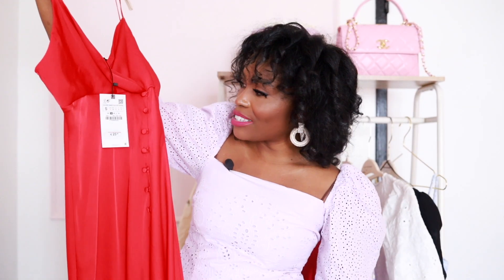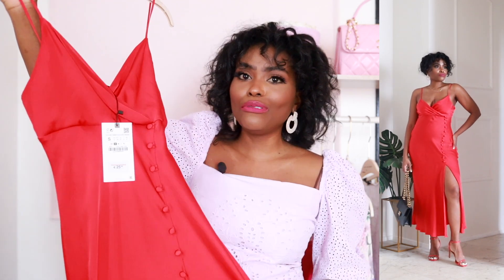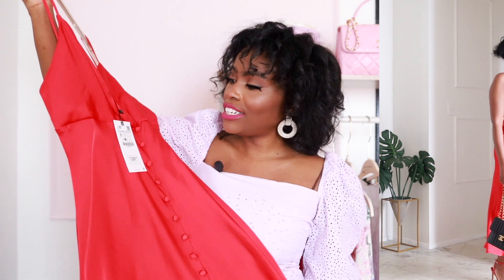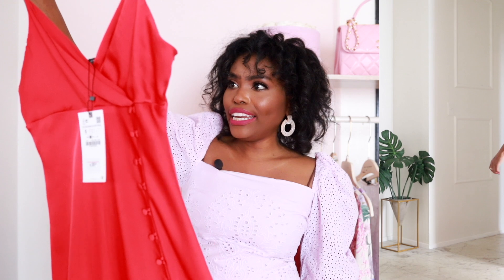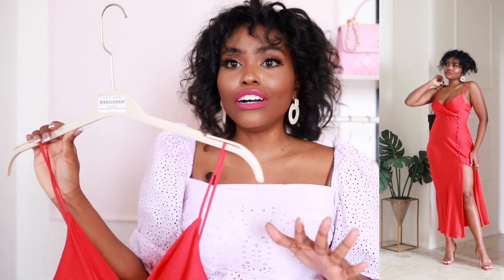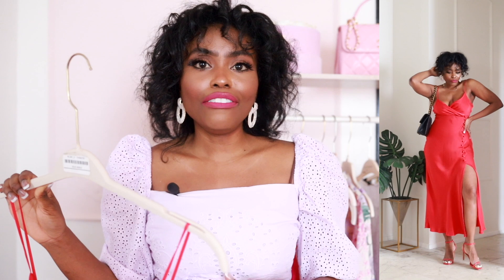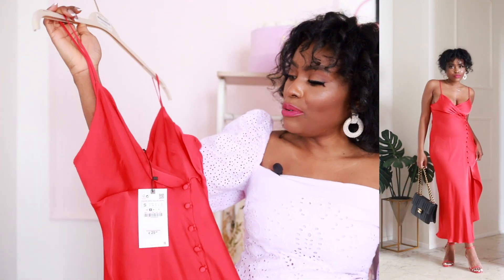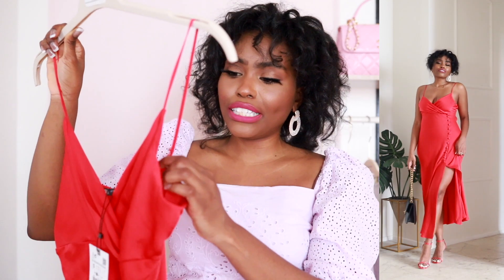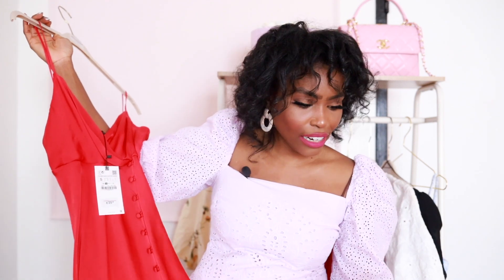The next one is this little slip dress from Zara — and here we are with the weird sizing. I got a size small in this and it fits perfectly. I also got the same dress in black and in pink. I believe this was $49.90 or $39.90. The only issue is it doesn't come with adjustable straps. I love slip dresses with adjustable straps because I have a shorter torso, so I'll be taking this to my tailor to have it fixed — super cheap to get that done.